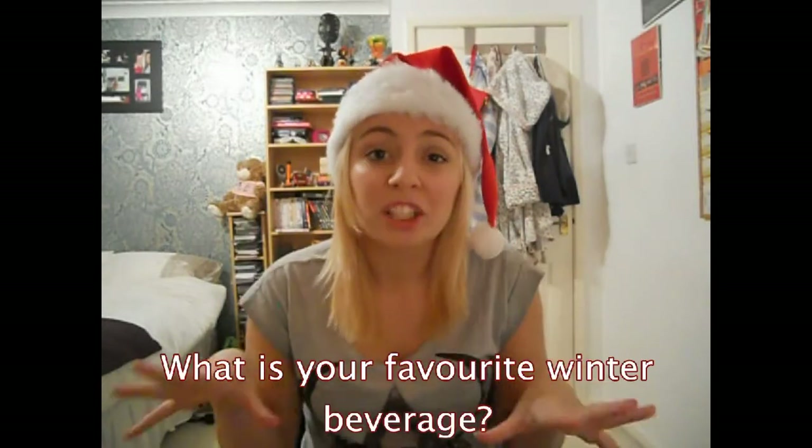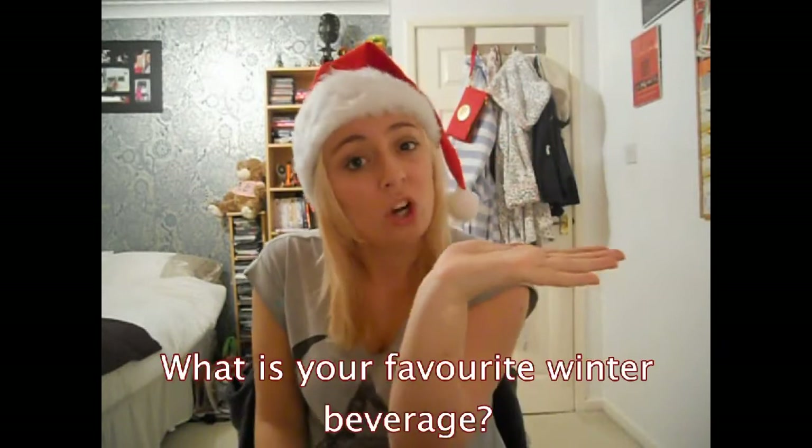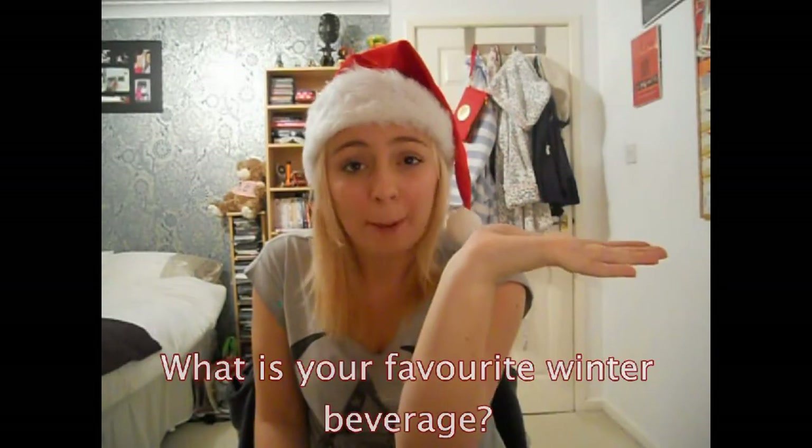My favourite winter beverage is basically anything hot. It's a toss-up between a hot chocolate — preferably Cadbury's or Options Belgian hot chocolate — or a hot Vimto. And if you have never had a hot Vimto, you should be ashamed of yourselves. Next question, this is number 7.